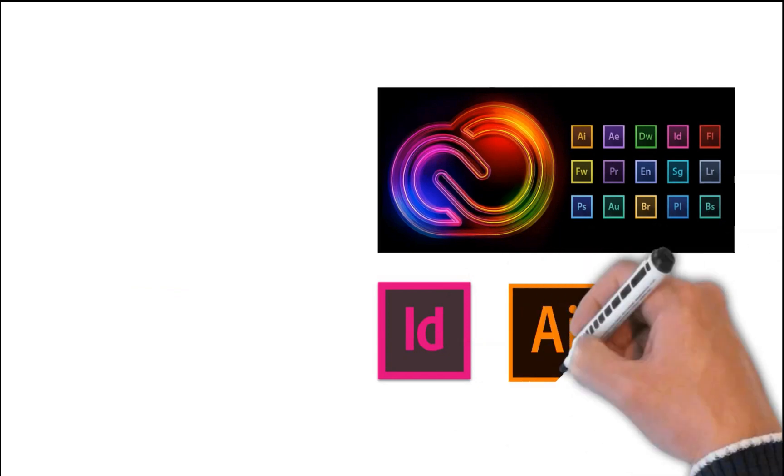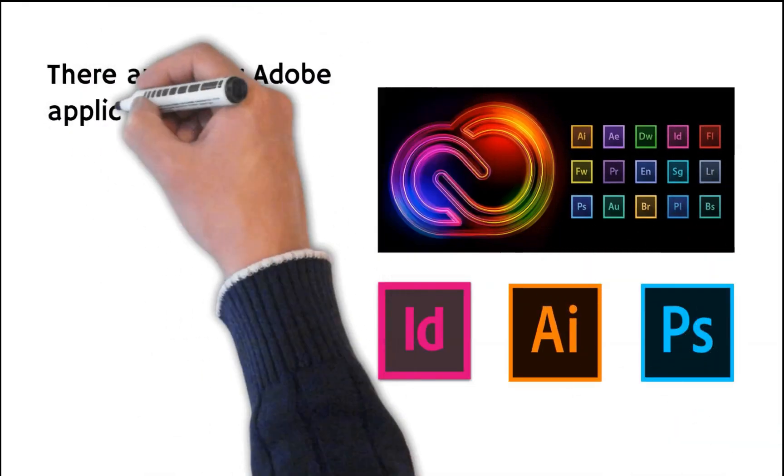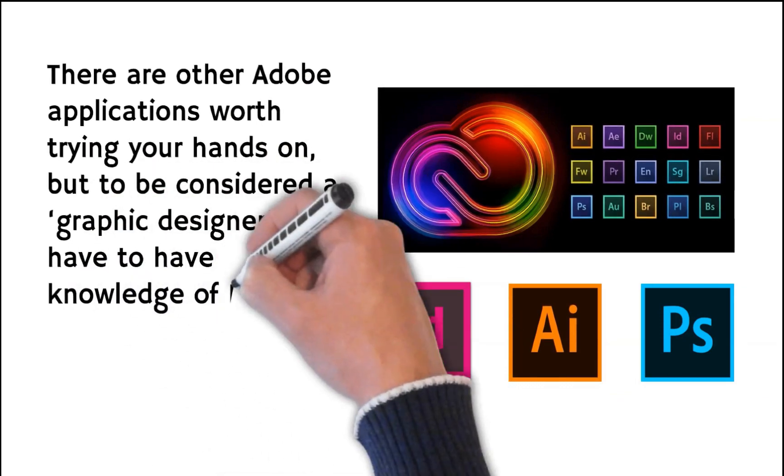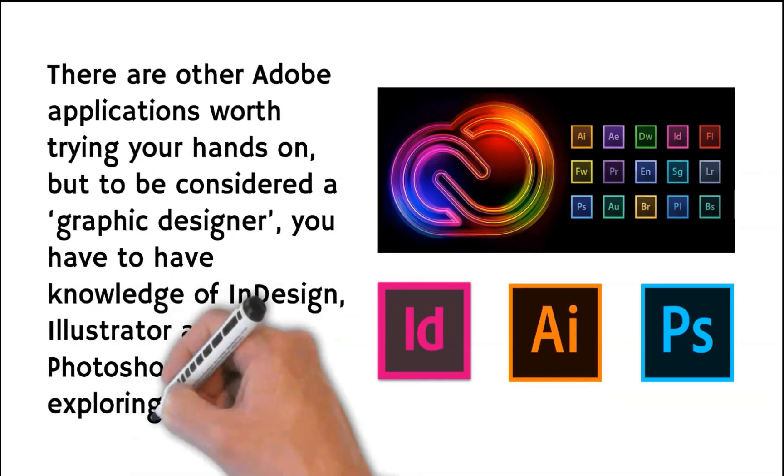There are other Adobe applications worth trying your hands on, but to be considered a graphic designer, you have to have knowledge of InDesign, Illustrator, and Photoshop before exploring other options.